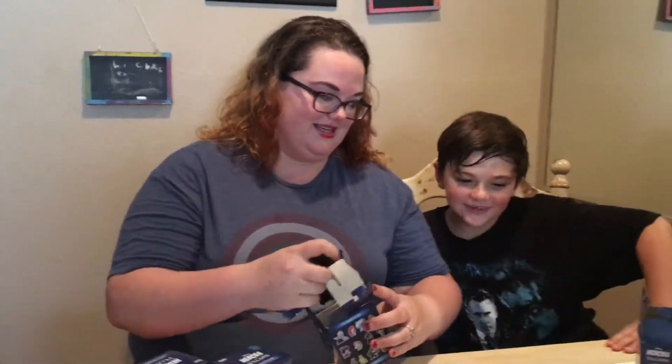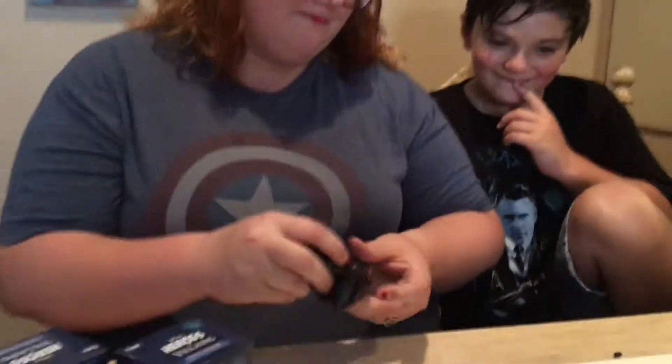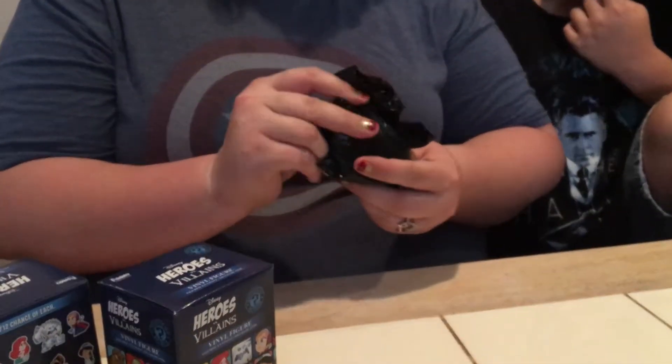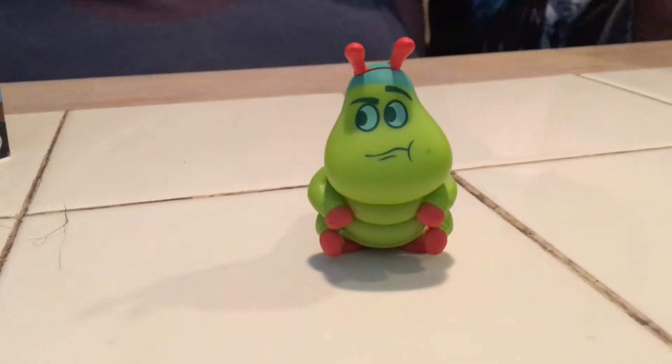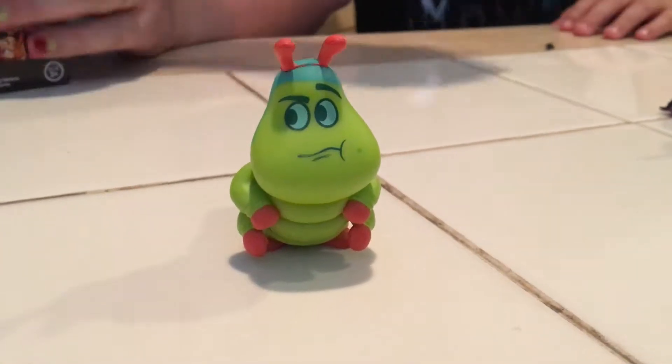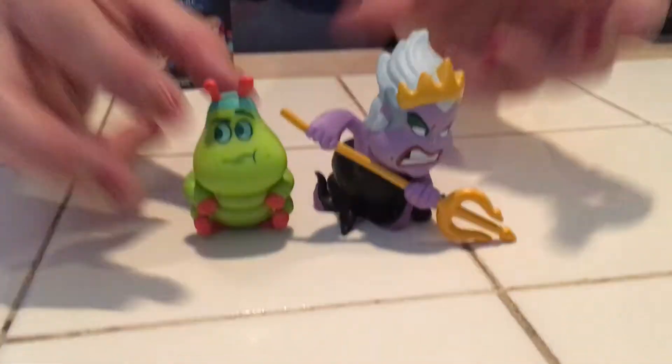Now we're going to have to get the whole set. Feel the next box — no snow monsters, no snow monsters. It's the Bugs Life guy, the Caterpillar. It is the Caterpillar guy — I like him, he was cute. Can I open another one? Sure. They're not in the same universe though, because Bugs Life is Pixar and the other is Disney. You're right, but still Disney Pixar.